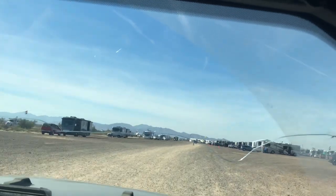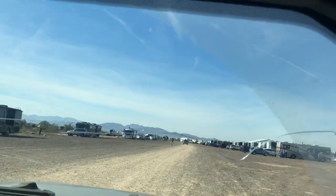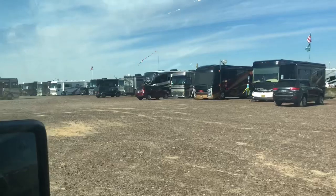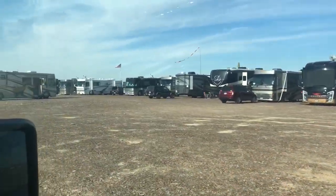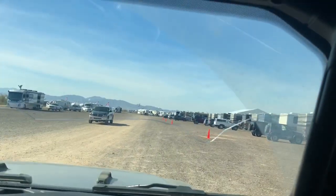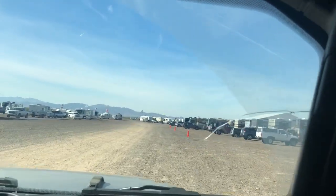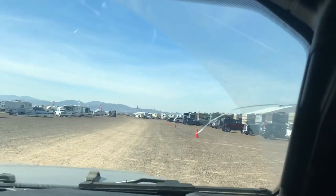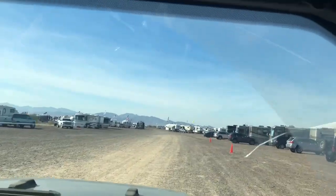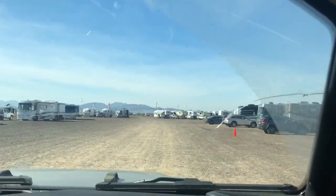There's cars parked out here and everybody's all lined up. It said Montana Owners Club back there. So I'm seeing a lot of Alpine Coach here — maybe this is an Alpine Coach owners club. They're all the same brand.